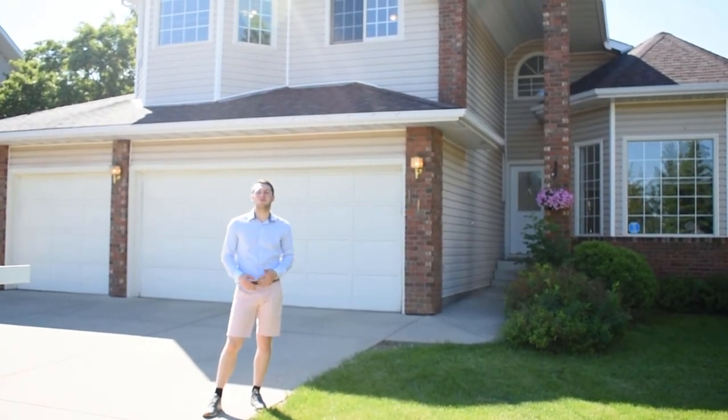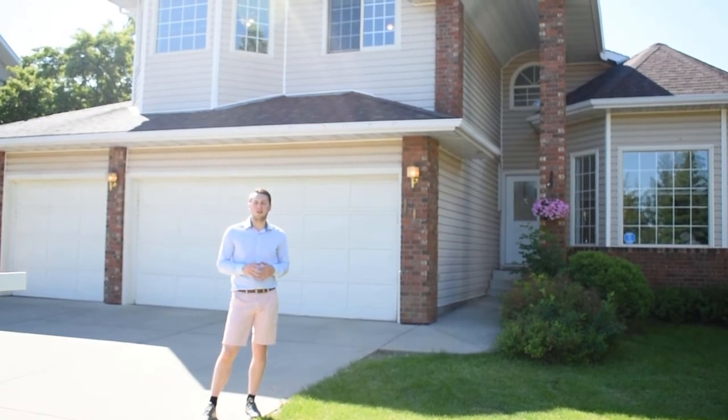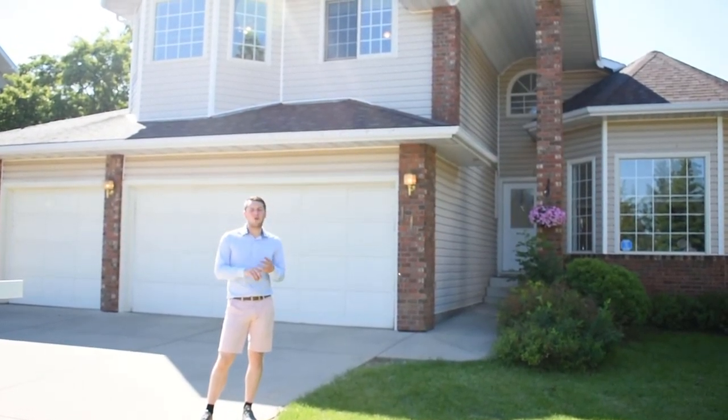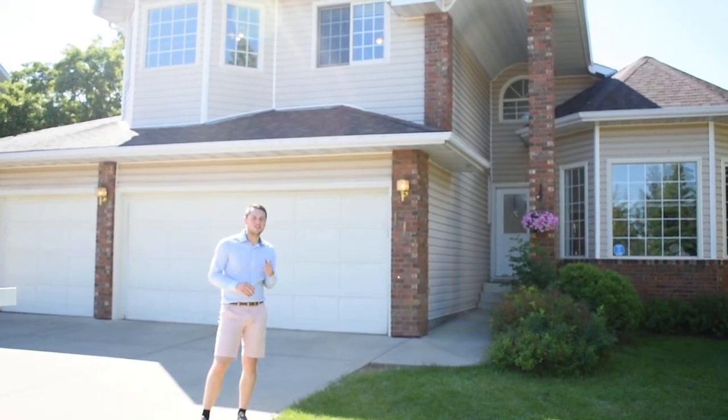Welcome to this week's Tour Tuesday. Today we're in Rattigan Ridge at this gorgeous two-story, three-car attached garage, corner lot — all the things you want in this gorgeous family home. Let's go check it out.